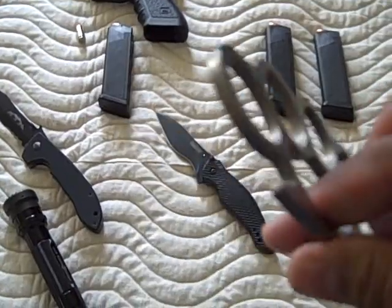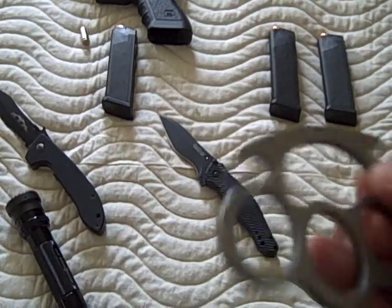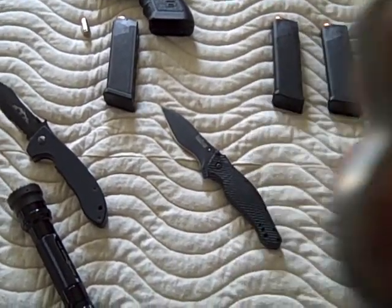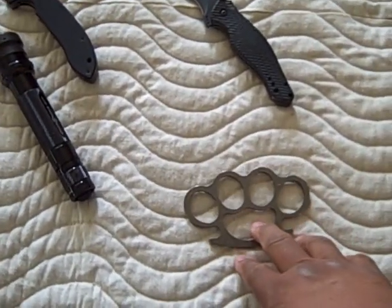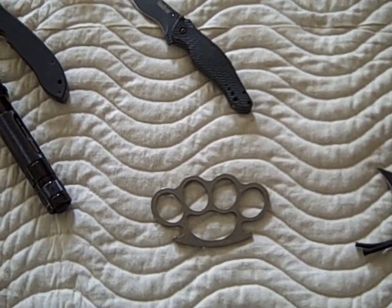Titanium is lighter and stronger than steel or brass. You can put these in your back pocket by your wallet and forget you have them. I've field tested these — they will turn bricks and concrete into chunks and dust.